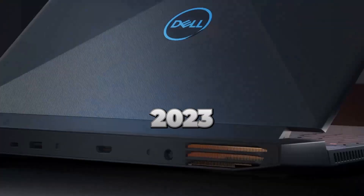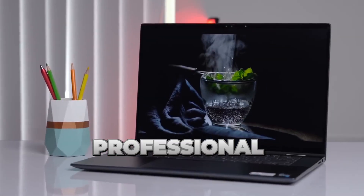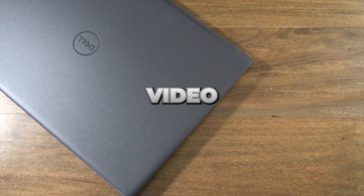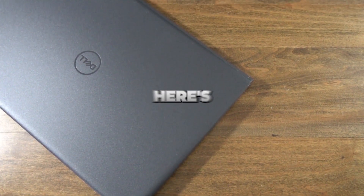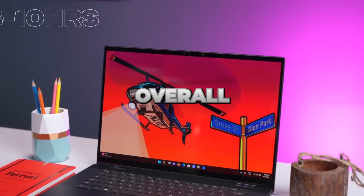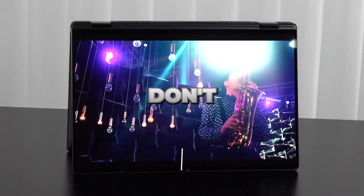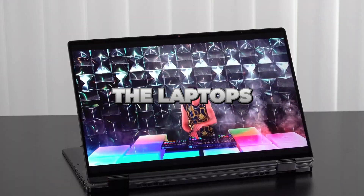Top 5 Best Dell Laptops of 2023. Whether you're a budget buyer, professional, business user, student, or gamer, we've got you covered. In this video, we'll explore a range of Dell laptops tailored to your specific needs. Stay tuned until the end — we'll reveal the best overall Dell laptop of 2023, the one that stands out above all the rest. Don't forget to check the description for links to each laptop mentioned. Let's check out the laptops.